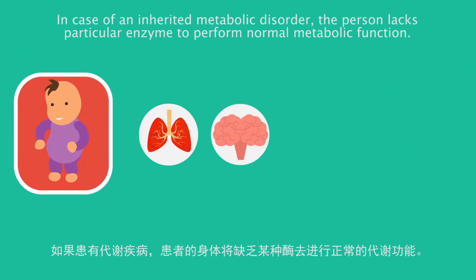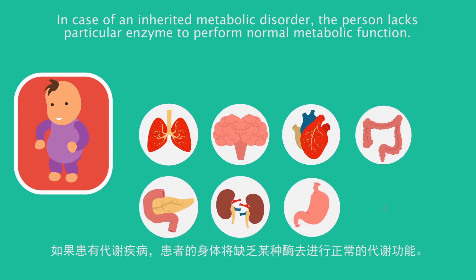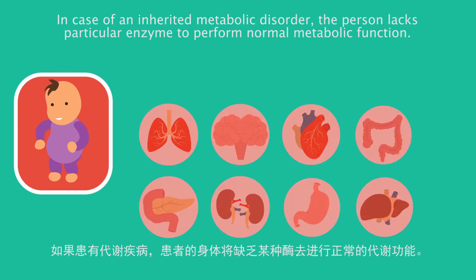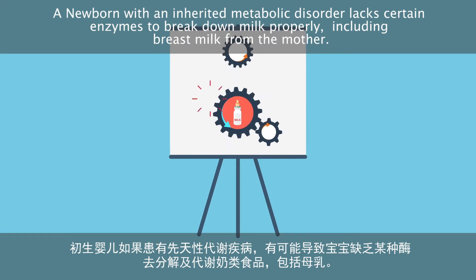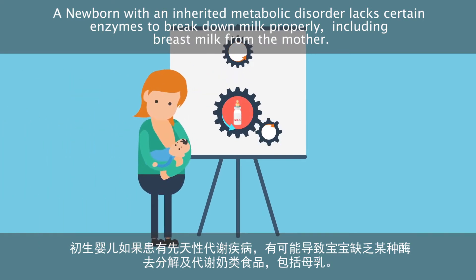In the case of an inherited metabolic disorder, the person lacks a particular enzyme to perform normal metabolic function. A newborn with an inherited metabolic disorder lacks certain enzymes to break down milk properly, including breast milk from the mother.